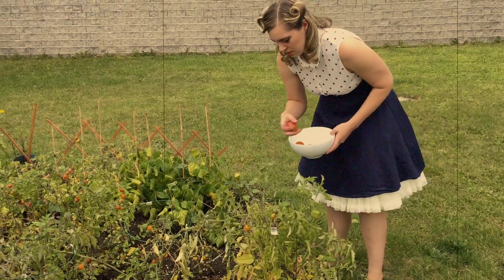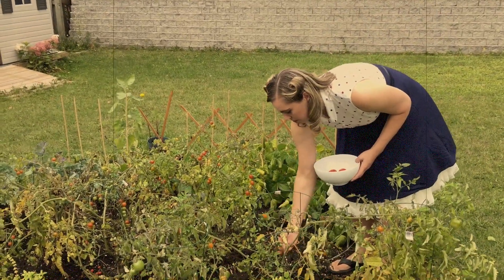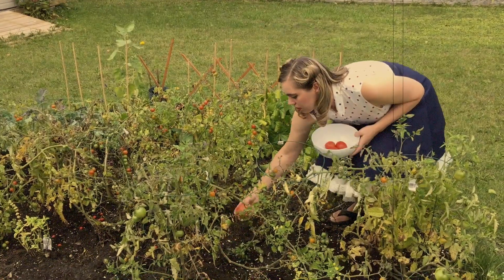Having a Victory Garden is empowering. Not only does it hook us up with fresh organic produce, but it also connects us to our ancestral roots and to the earth and to our food. And it's one of the best ways to vote with your dollar against industrial agricultural practices which are killing the living soil.